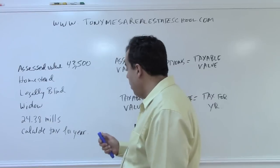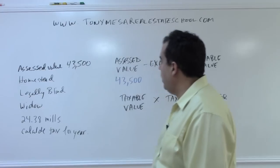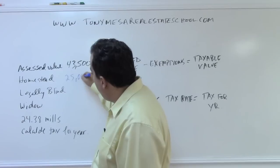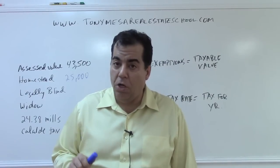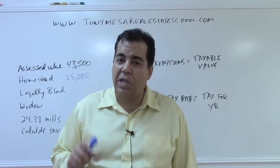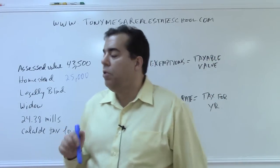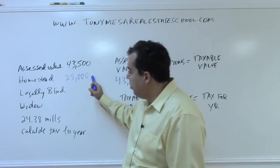The assessed value given in the problem is $43,500. We have to subtract any exemptions from that. The standard base homestead tax exemption is $25,000. There is also a second homestead exemption of $25,000, but that second exemption only applies against city and county taxes — not school board taxes — and it only kicks in if your assessed value is over $50,001.